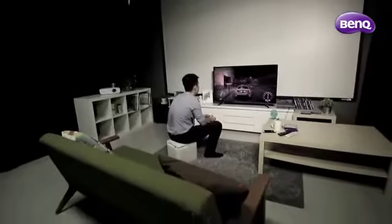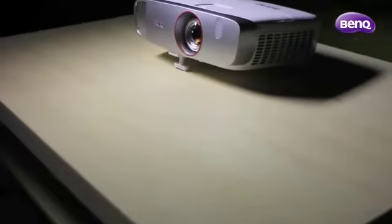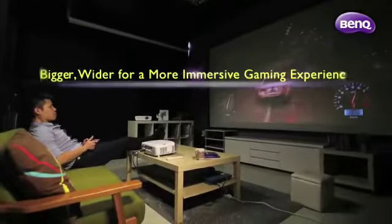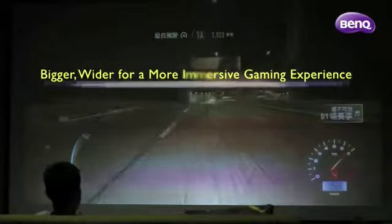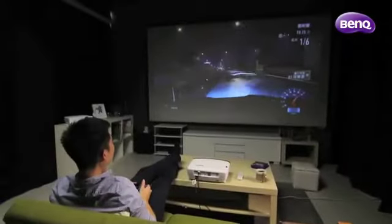Compared with gaming on TVs, the W1210ST generates a huge 100-inch display area, fully covering the limits of the gamer's peripheral vision, offering an immersive experience unparalleled by traditional TVs.